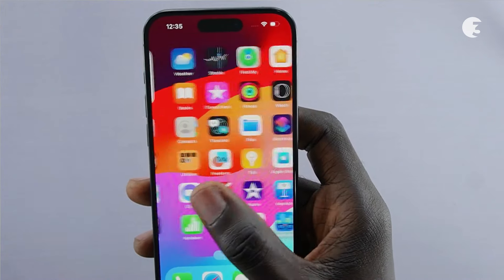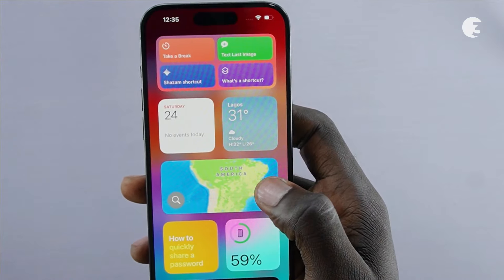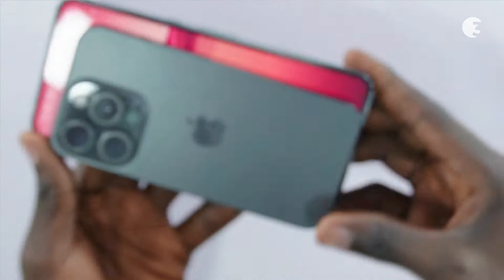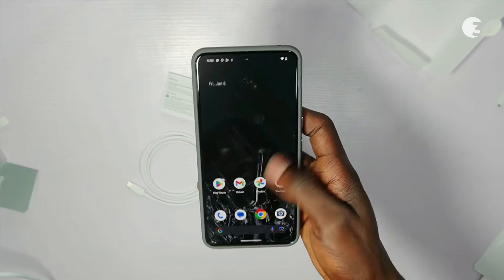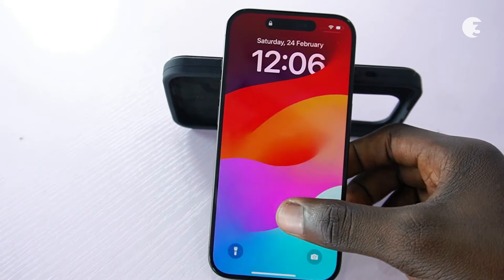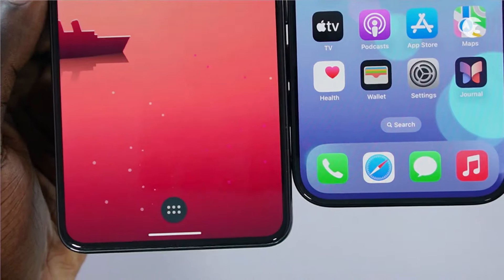The iPhone 15 Pro sports a 6.1-inch display with approximately 88.2% screen-to-body ratio, offering a balanced size for comfortable usage and content consumption. Conversely, the Pixel 8 Pro features a larger 6.7-inch display with a slightly higher screen-to-body ratio of 87.4%, providing a larger canvas for multimedia activities. Both devices incorporate durable glass for the display panel, with the iPhone 15 Pro utilizing Ceramic Shield glass and the Pixel 8 Pro featuring Gorilla Glass Victus 2, enhancing scratch resistance and overall durability.